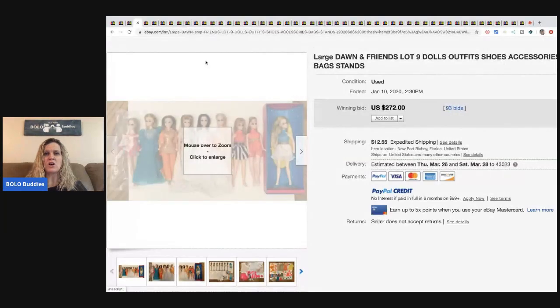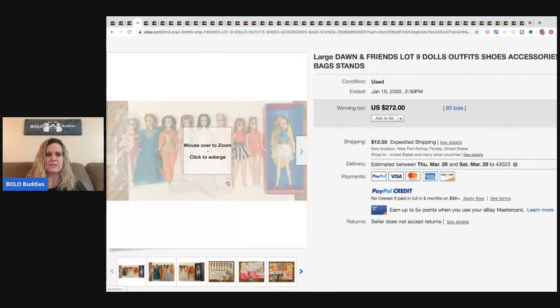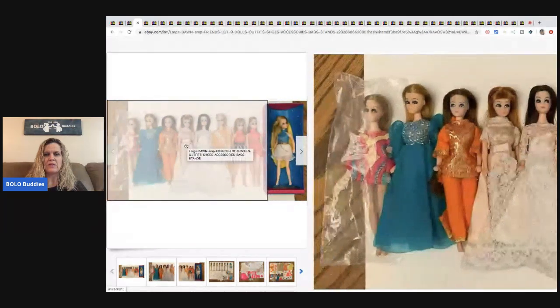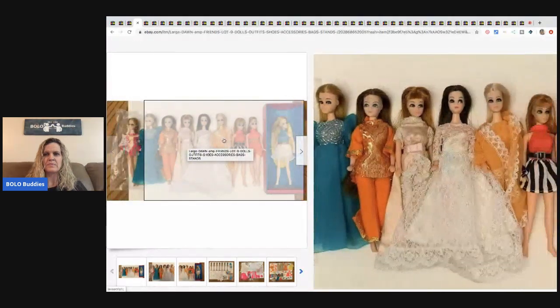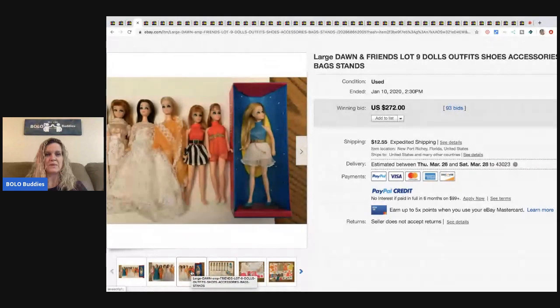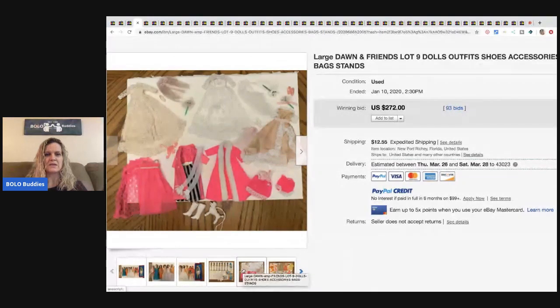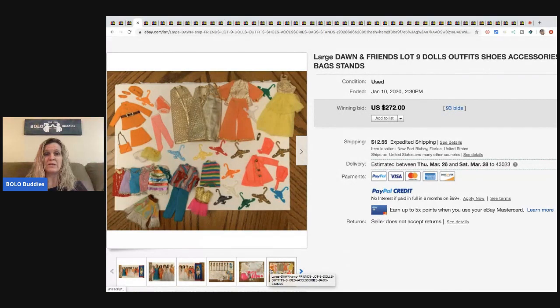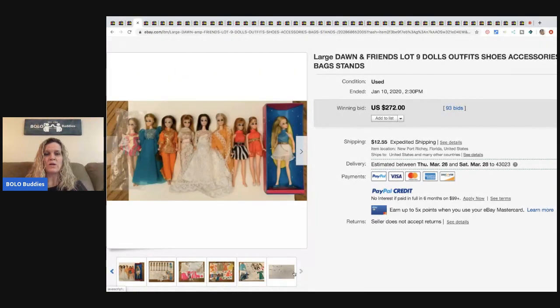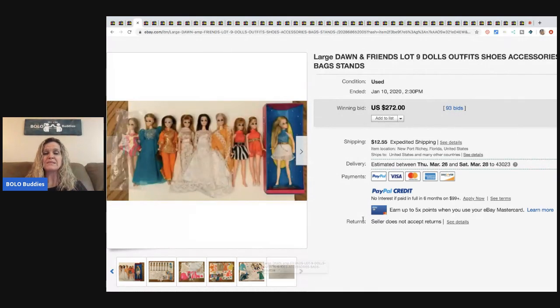The next item is a large Dawn and Friends lot of nine dolls with outfits, shoes, and accessories. It's a nice set with the dolls, mannequin stands, and clothes that look to be in really nice condition. I wonder if the seller would have made more parting it out, but this sold for $272 with 93 bids.